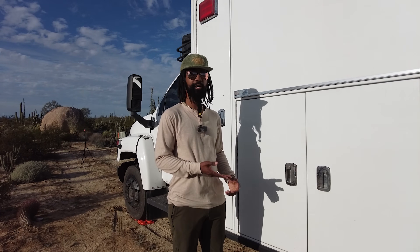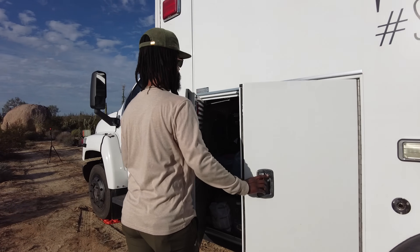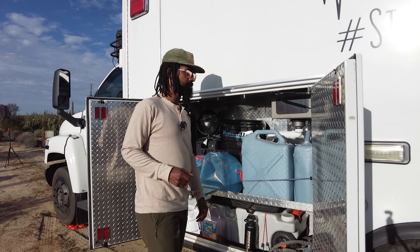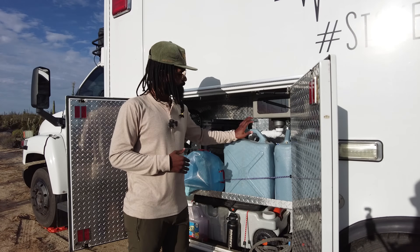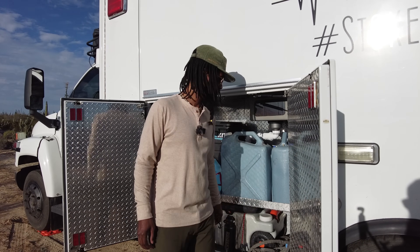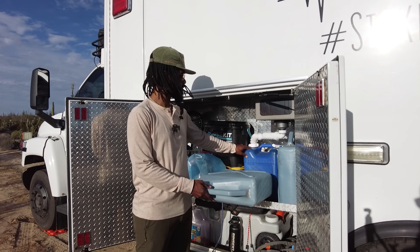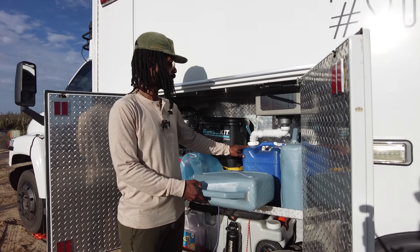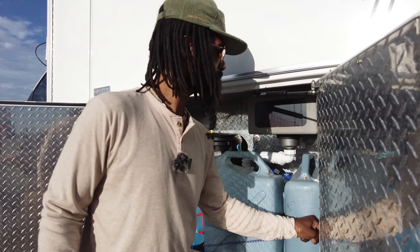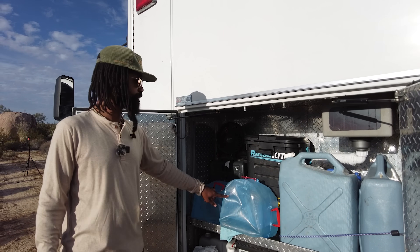Now if you haven't noticed there's a ton of exterior storage on this rig and this closet here is our water closet. It's a low-tech solution that consists mostly of jugs. These two six-gallon water jugs came off of our last boat. This seven-gallon jug here is the gray water jug the sink drains into — and this is the sink's basin.